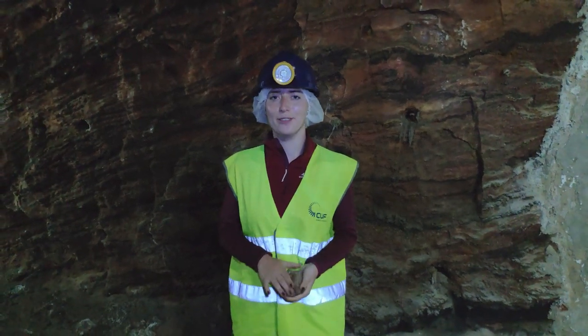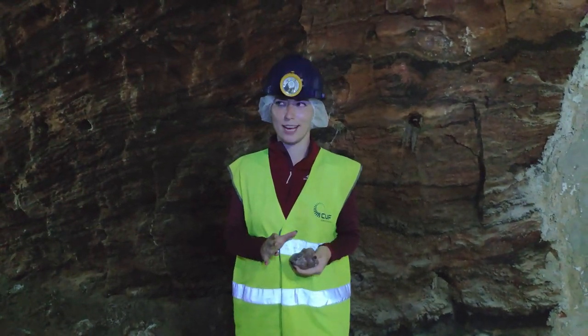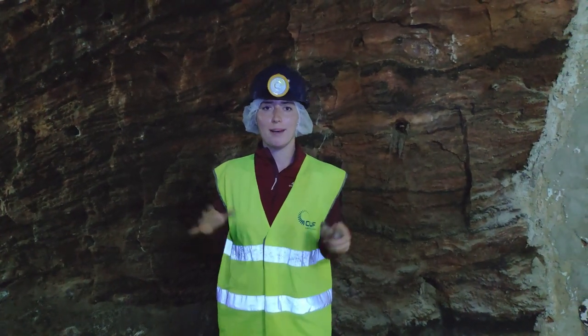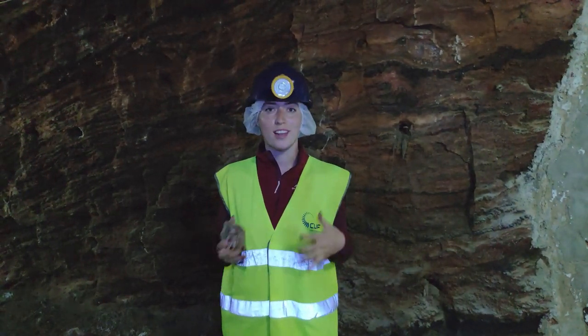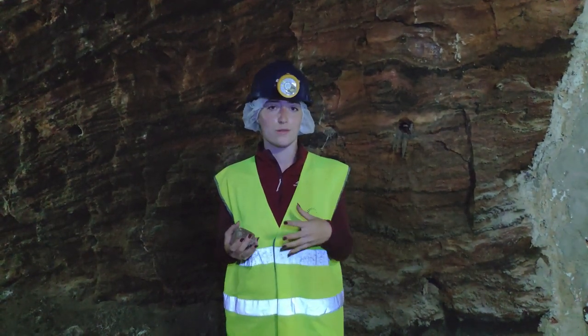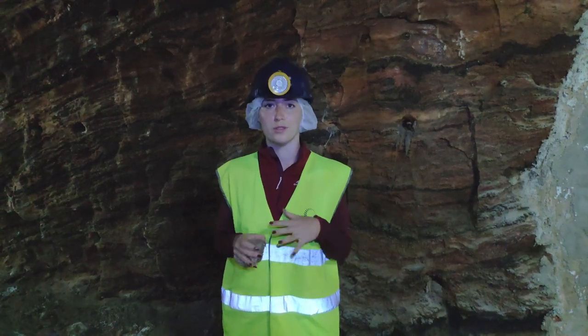Hey guys and welcome back to my channel. I'm here at Mina de Sal in Portugal, in the town of Loulé. I'm here at the salt mine, which is one of the largest in Portugal. This salt mine mainly creates salts for animal feeds and also for salting the roads when it gets very icy.